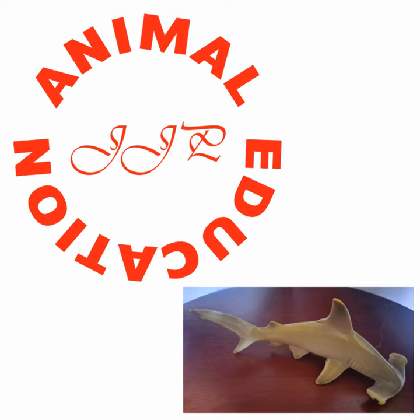Great white sharks need to swim — they're ram breathers, they have to swim to breathe. They eat specifically sea mammals, mainly seals. They're also used to swimming all the time, so they would often run into the edge of an enclosure. I don't think we're ever going to see a great white in an aquarium.